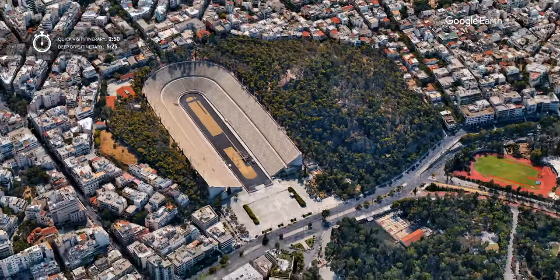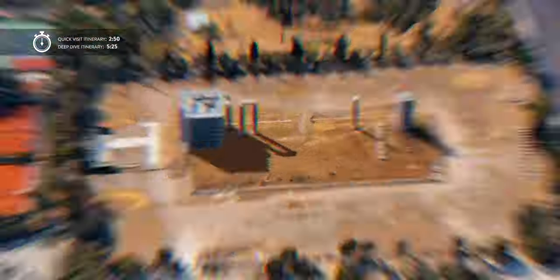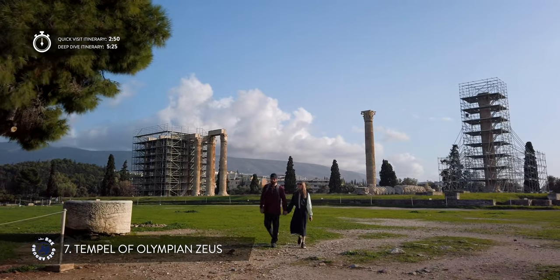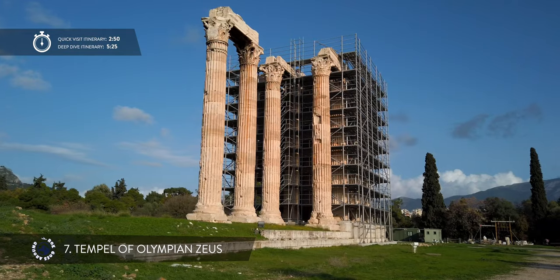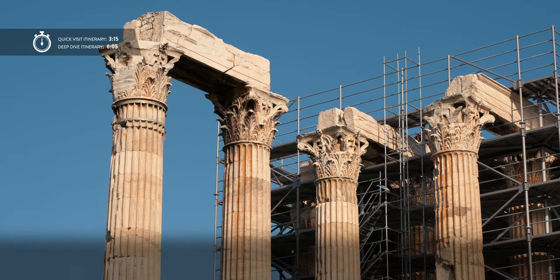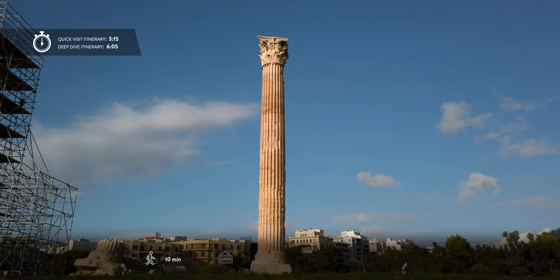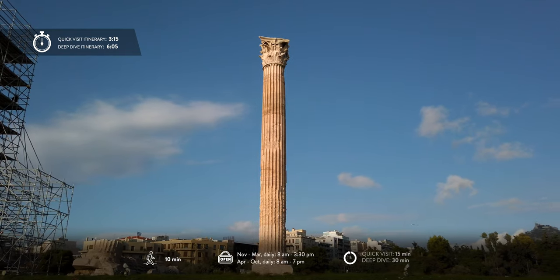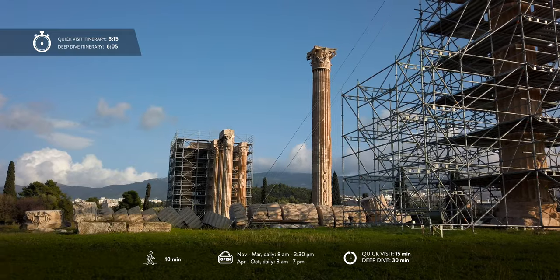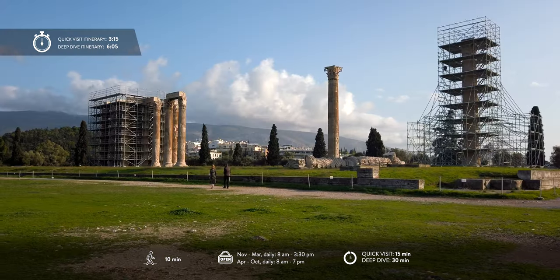On the other side of the park are the remains of what was once the biggest ancient Greek temple. Unfortunately 16 gigantic columns are all that's left from the home of Zeus, head of the Olympian gods. The temple featured the largest statue of the ancient world, but only 100 years after its completion it was destroyed. Over the centuries it was taken apart piece by piece and reused for building materials around the city.